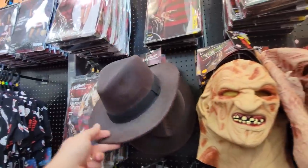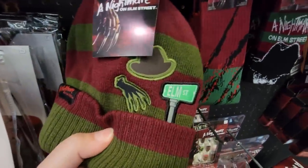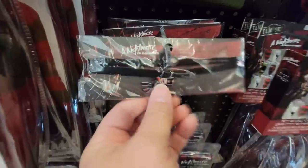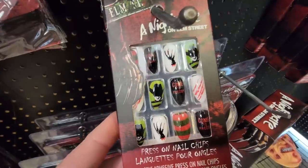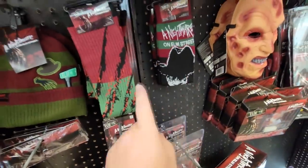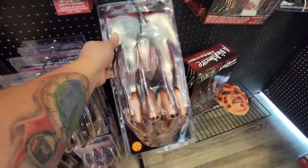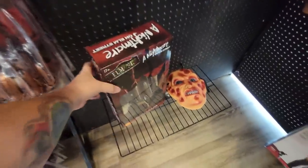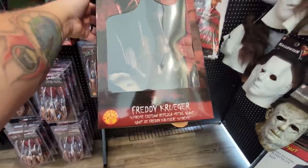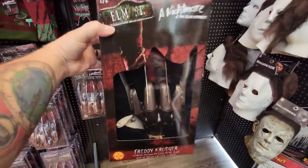We've got the Freddy sweater and several different Freddy masks - the plastic one, the Nightmare 4 I was just talking about, and a regular one. They've got the fedora hat, which is totally awesome, and a beanie cap - that's cool. His hat, his glove, and the Elm Street necklace or choker. They've got Nightmare on Elm Street nails and socks. We have the deluxe glove here, and then you step up to the major Supreme Edition replica metal glove - this one is really cool.